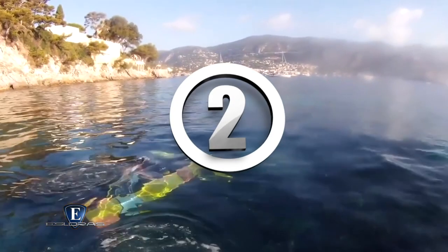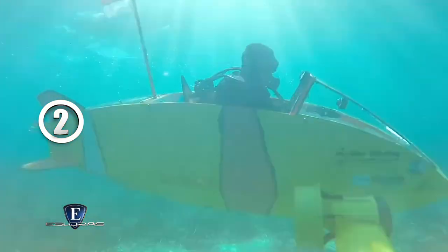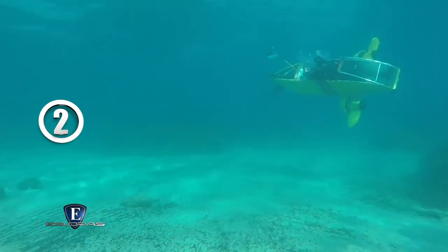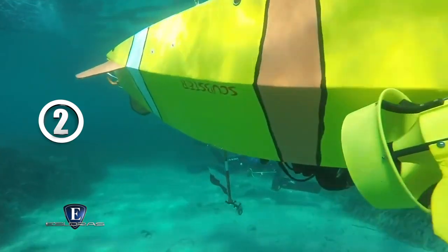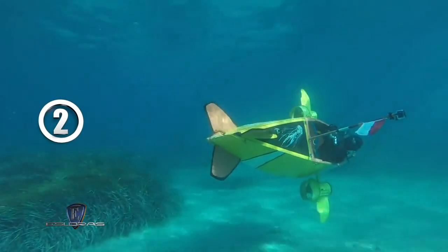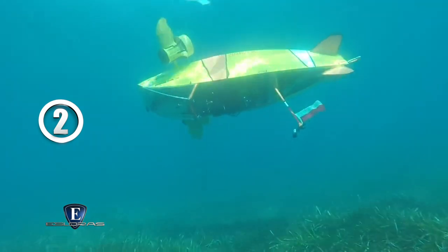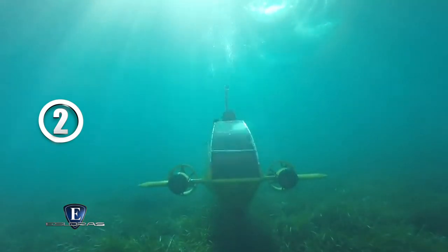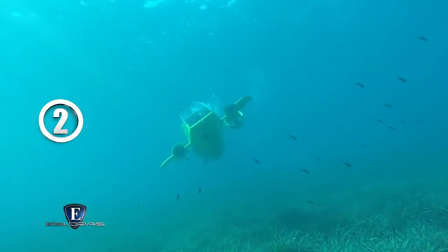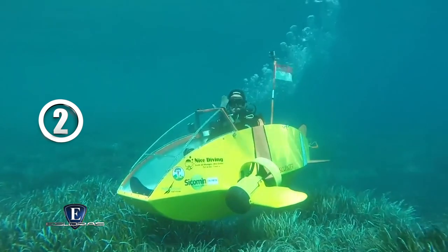Puesto número 2. Este submarino eléctrico es como un auto deportivo para bucear. Los creadores querían hacer que el mundo submarino fuera más accesible para las personas, y lo lograron. El precio es similar al de un auto económico. La eslora es de 3 metros y está construido en fibra de carbono. Pesa 60 kilogramos y desciende hasta los 60 metros. Funciona gracias a un motor eléctrico que impulsa dos turbinas situadas en las bandas.